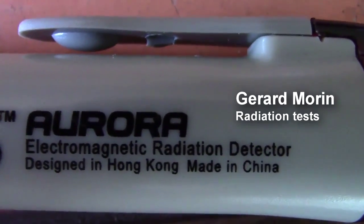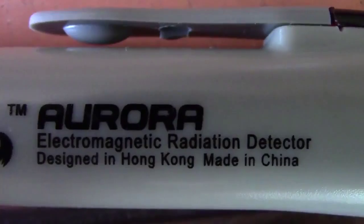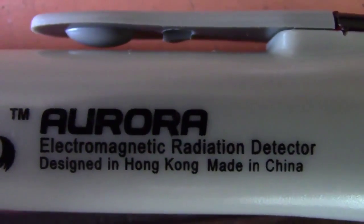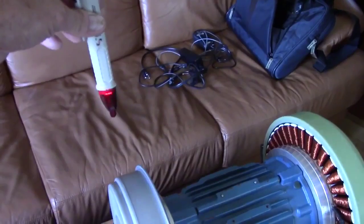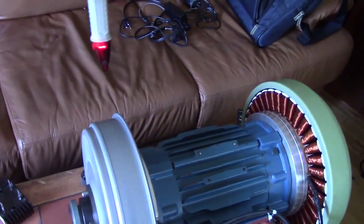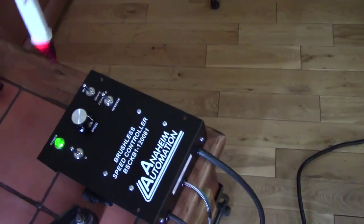He said 'electromagnetic radiation detector pen.' I'm not touching that thing — I'm about six inches away from the drum. It's everywhere, including the drum; we have radiation coming out of it constantly.